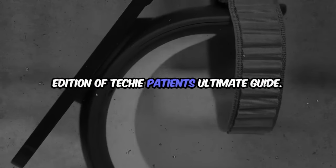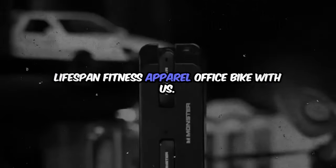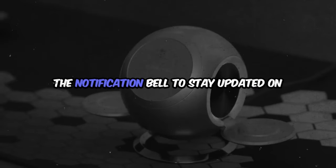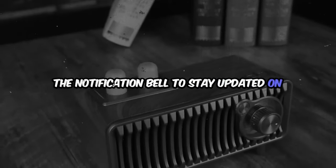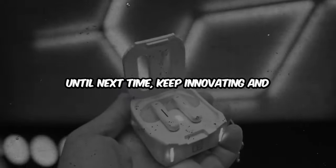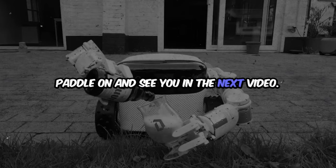Thanks for tuning in to this edition of Techie Patient's ultimate guide. We hope you enjoyed exploring these cutting-edge gadgets with us. Don't forget to like, subscribe, and hit the notification bell to stay updated on all our latest tech reviews and insights. Until next time, keep innovating and embracing the future of technology — paddle on and see you in the next video!